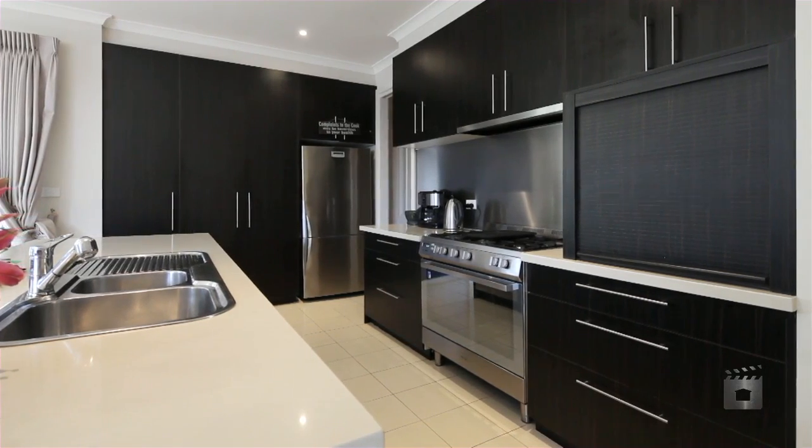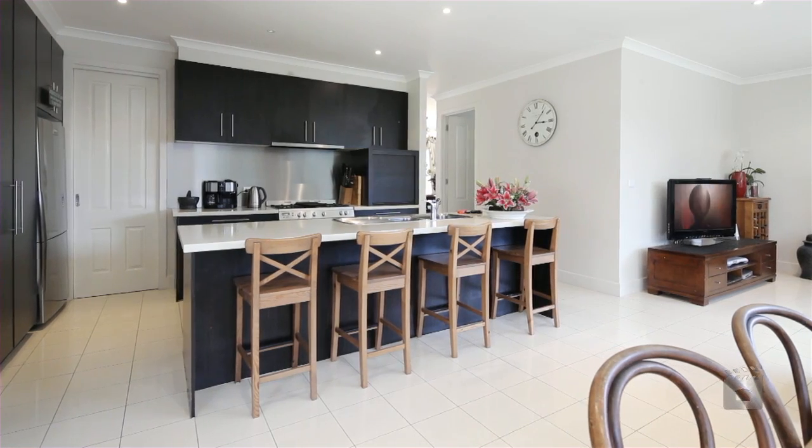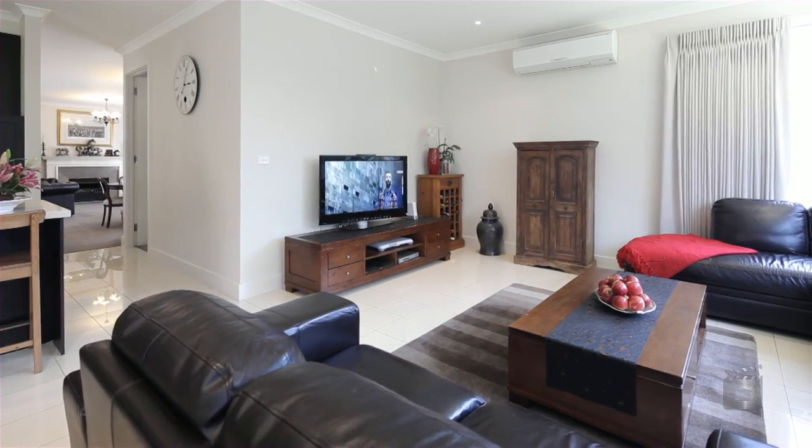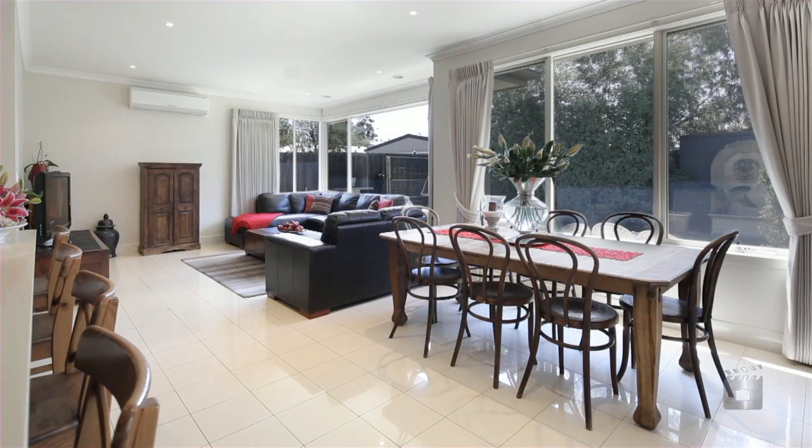At the rear of the property is the well-designed kitchen, living and dining area, which not only floods with natural light from the north-facing garden, but also leads out to the al fresco entertaining area.